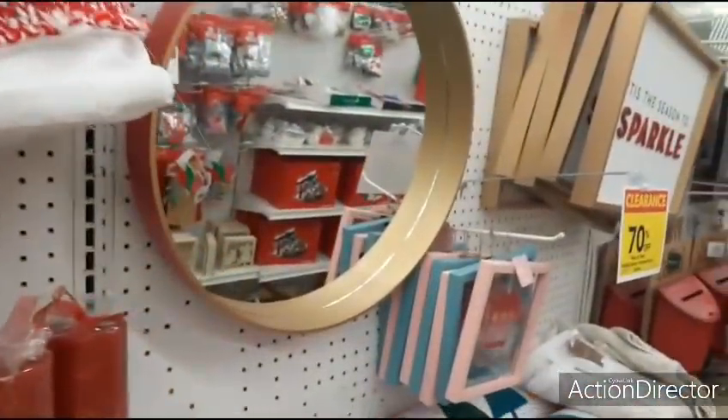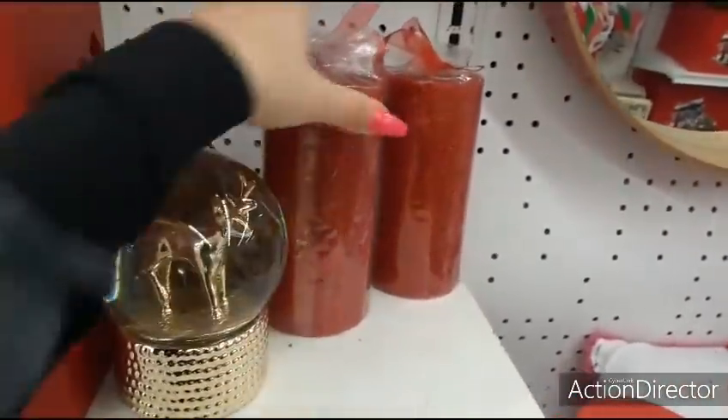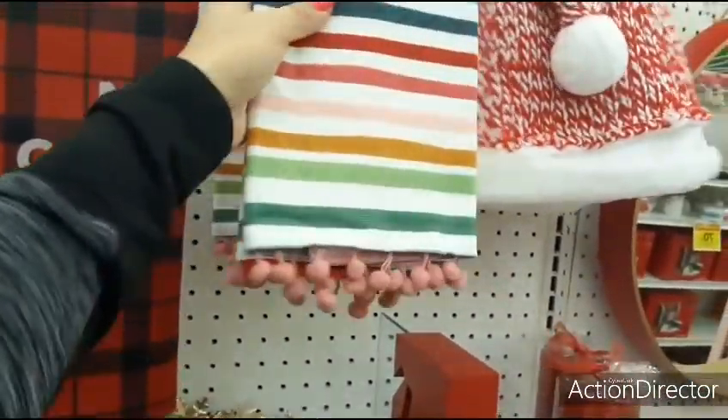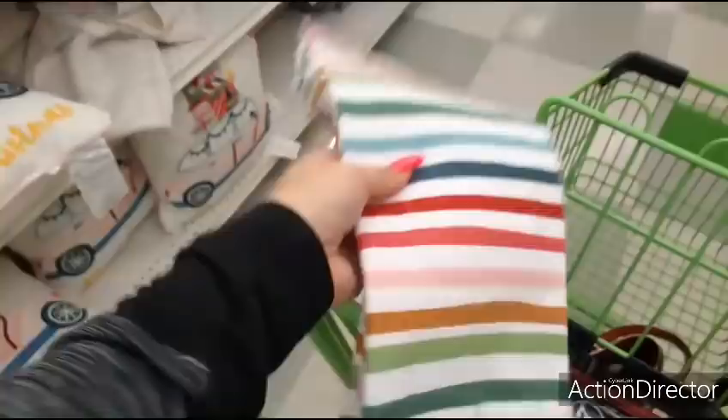That mirror you could use all year round. The pillar candles — $14.99. I think I'm going to see how much these are. They're $9.99, 70% off. That might make it worth it.